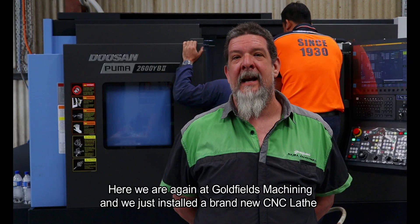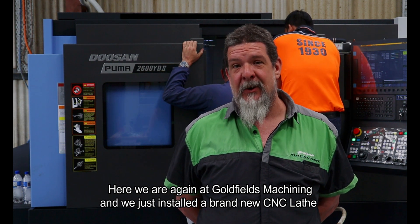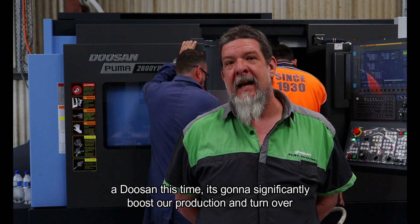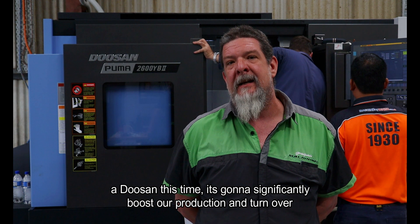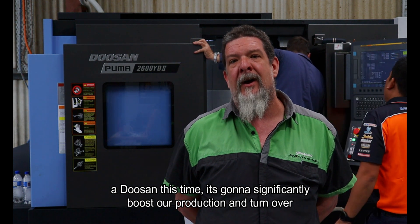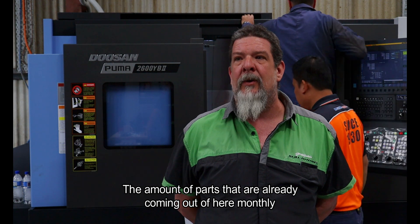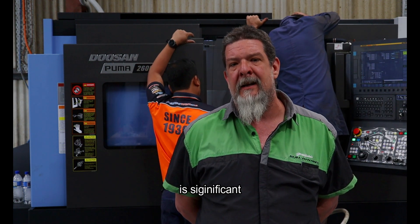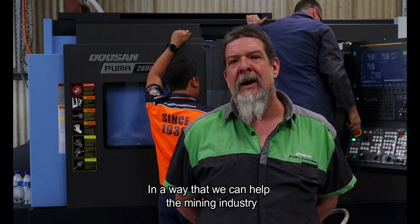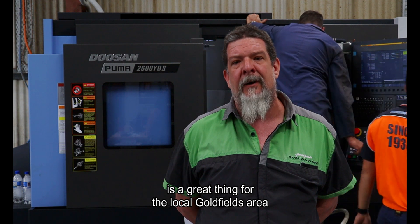Here we are again at Goldfields Machining and we've just installed a brand new CNC lathe — a Doosan this time. It's going to significantly boost our production and our turnover is going to be increasing. The amount of parts already coming out of here monthly is significant, and any way that we can help the mining industry go forward is a great thing for the local Goldfields area.